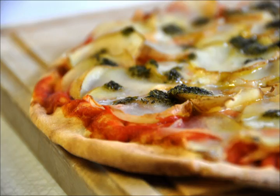Scaccia, or scacciata, is a stuffed flat bread in Sicilian cuisine. Scaccia is made with a very thin rectangular layer of dough, folded on itself three or four times. It can be stuffed with different ingredients.